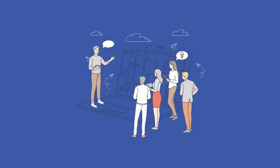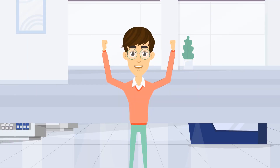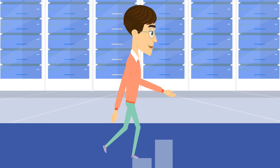Examples of Accelerator Foundations that offer support to young entrepreneurs include Y Combinator, one of the best known Accelerator Foundations that offers an intensive training program for budding entrepreneurs. This program typically lasts 3-5 months and includes mentoring, business support and funding. Techstars is an Accelerator Foundation that offers training programs for budding entrepreneurs in various sectors. These programs typically last 3-4 months and include mentoring, training and access to investors.